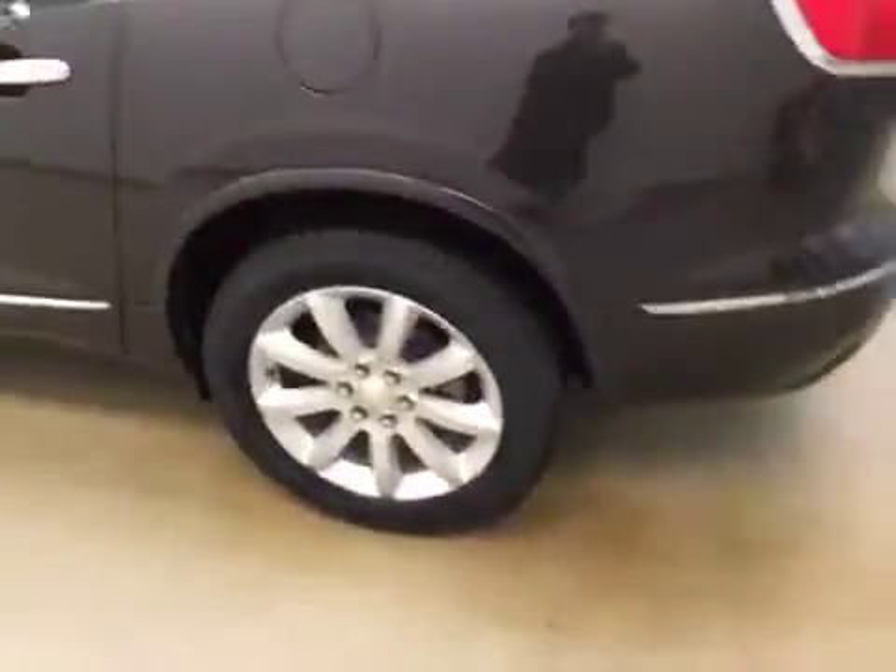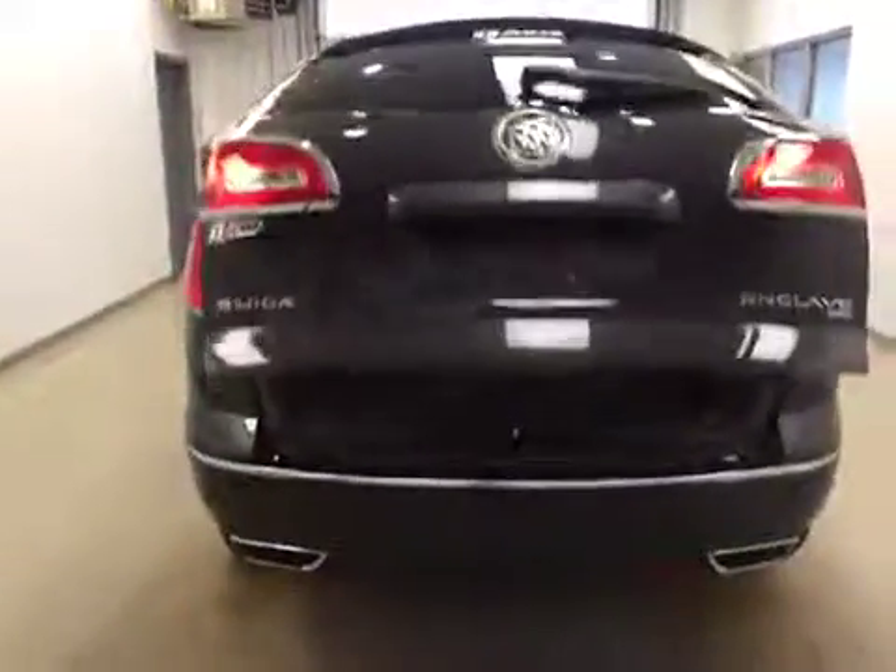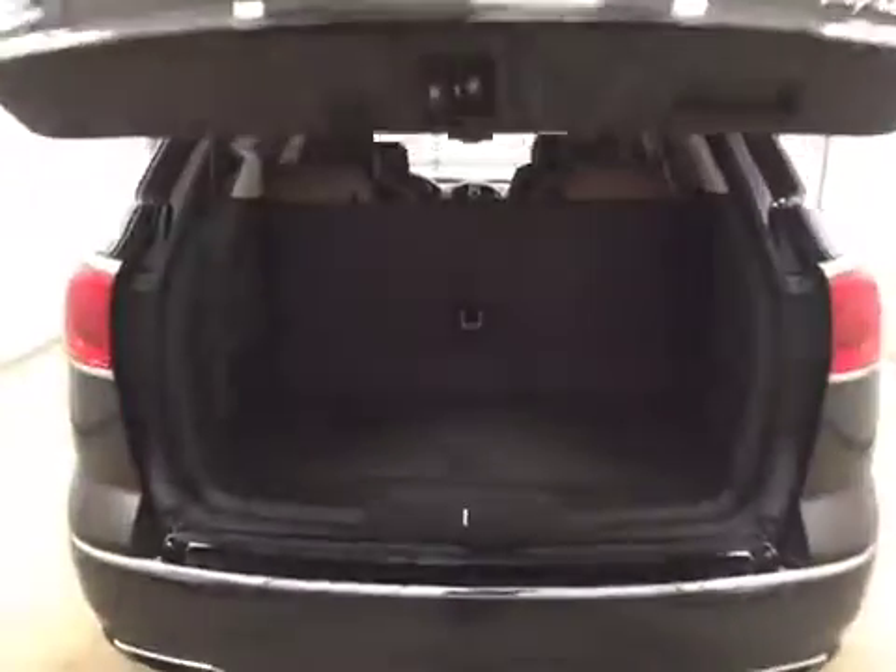This vehicle comes with blind spot assist mirrors, roof rack, 20 inch alloy rims, rear parking assist, backup camera, and remote trunk release.